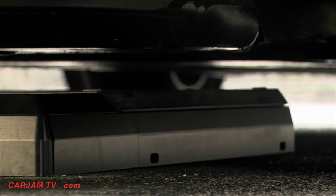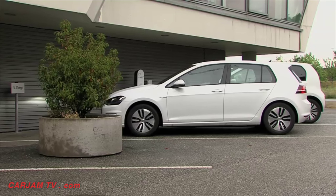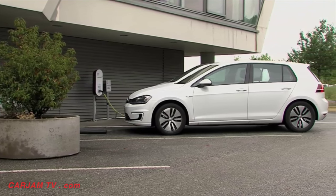This car is smart. Once the battery is charged, the vehicle will vacate the charging station to make space for others.